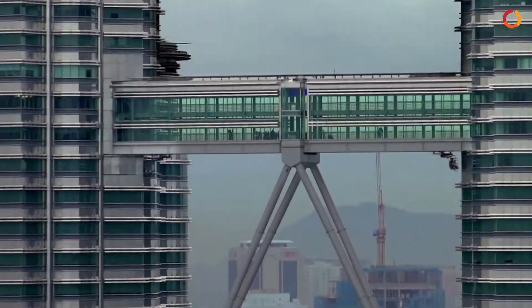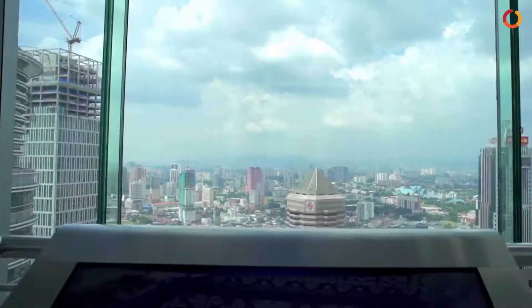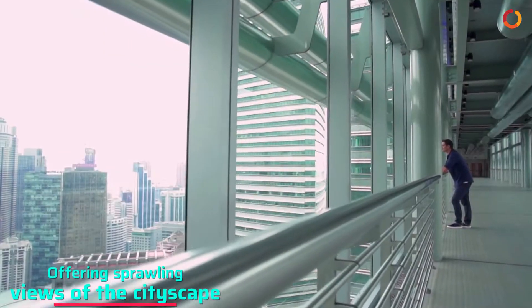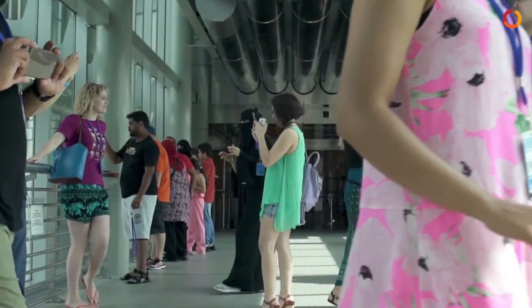The main attraction of the towers is the sky bridge that links the 41st and 42nd stories of both the towers, offering sprawling views of the cityscape which is bound to take your breath away.